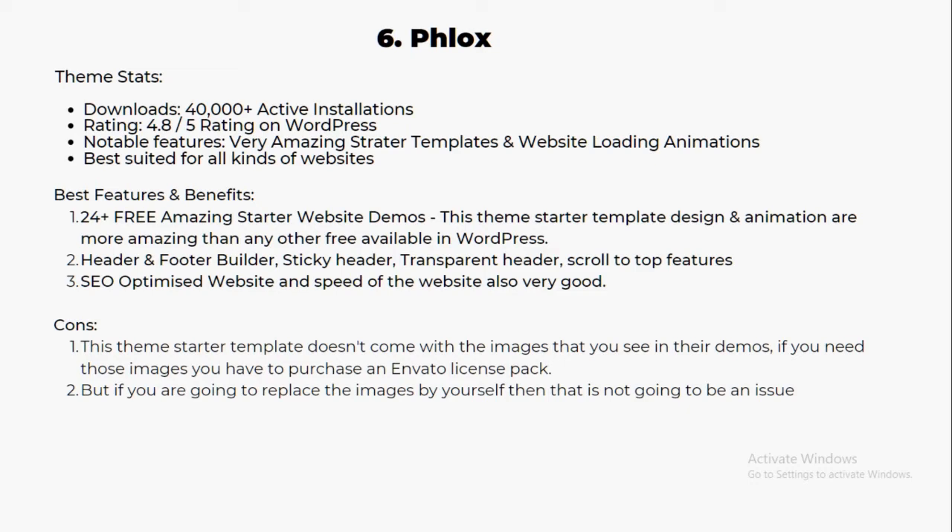The design and animation of this theme are more amazing than any other free theme available on WordPress. It features header and footer builders, sticky headers, transparent headers, and scroll-to-top features. The website speed is also very good. Starter templates come with images, but if you need those images you may need to purchase an Envato license pack. Otherwise, you can replace the images yourself. I definitely suggest you try it out.